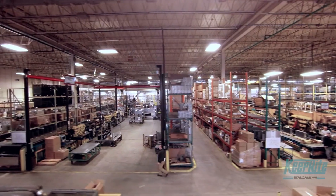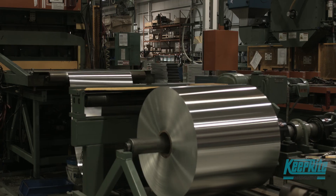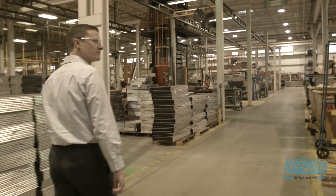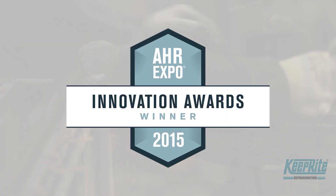After more than 70 years in the business, Keep Right Refrigeration continues to develop advanced technologies to meet the needs of today's refrigeration professional. Limitrol Plus, winner of the AHR Expo 2015 Innovation Award.